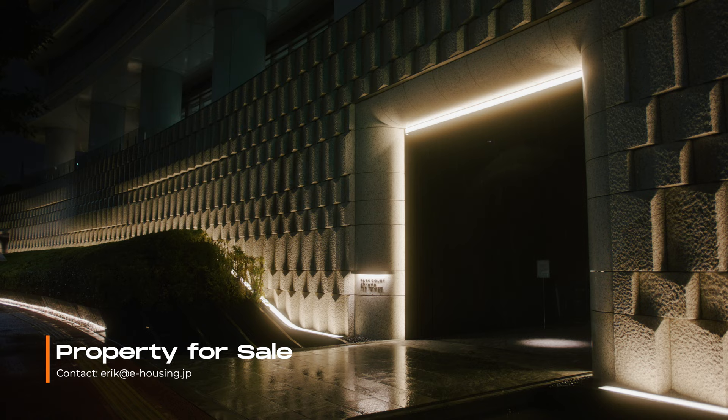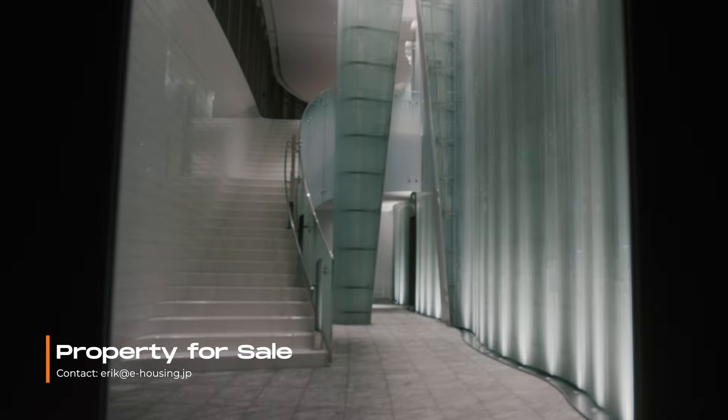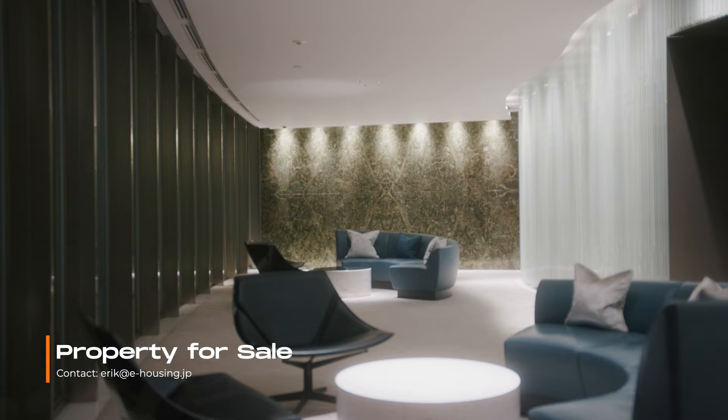This architectural masterpiece is celebrated for its distinctive and elegant curves. This property will undoubtedly take your breath away. So sit back, relax and enjoy this exclusive tour.